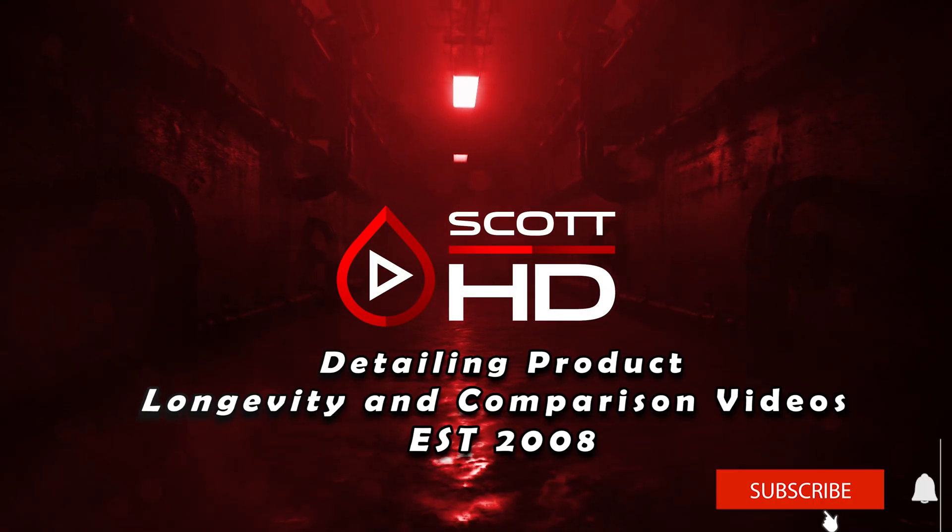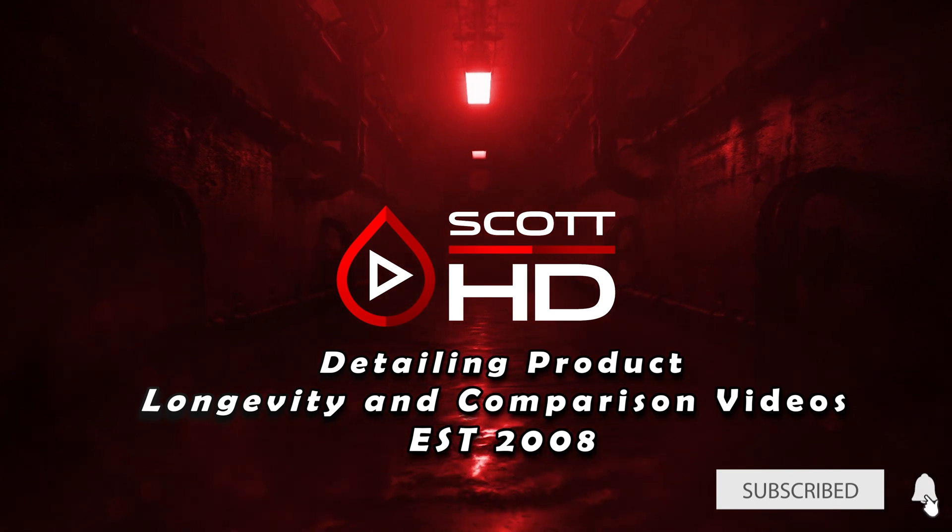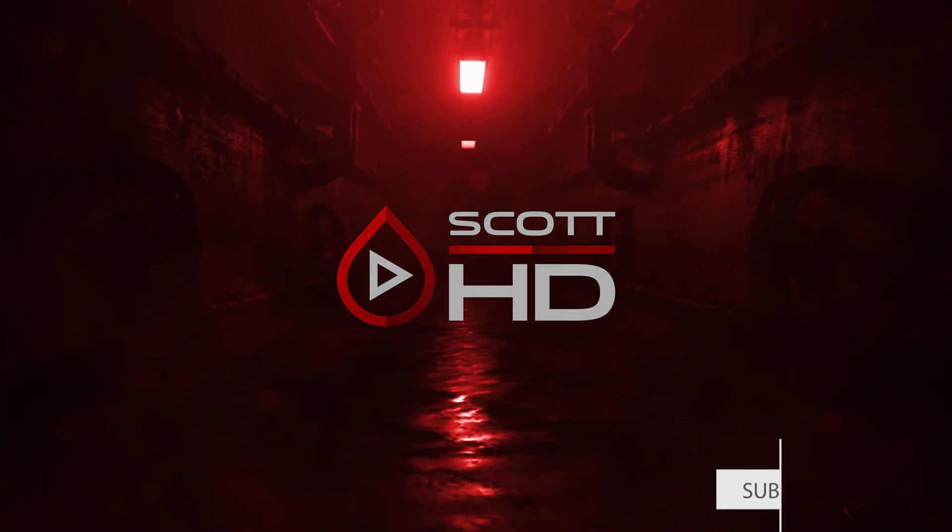Thanks again for watching guys, we will see you soon. Hi guys, I'm Scott Stotter — before you end this video you should like, subscribe, and hit that bell. I hope you enjoyed this video, bye.